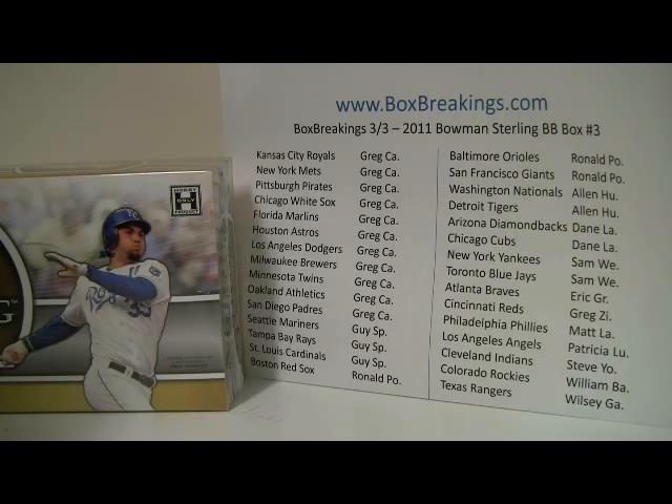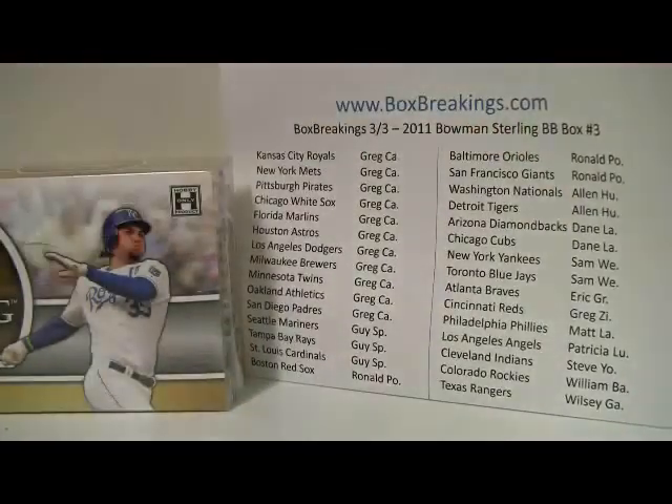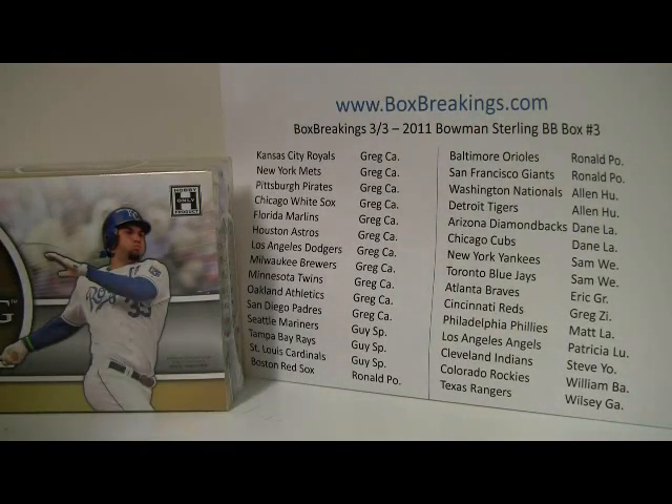This is the third 2011 Bowman Sterling box break on March 3rd. The sell sheet up on the wall tells you which teams you own in the order of most teams to least teams. Greg takes the top spot with about 11 teams, followed by Guy with three, Ron with one down at the bottom and two up on top. Alan, Dane, and Sam with two, and everybody else with one. Getting a lot of new folks from Atlanta Sports Cards and other locations — word is getting around, and we appreciate that.